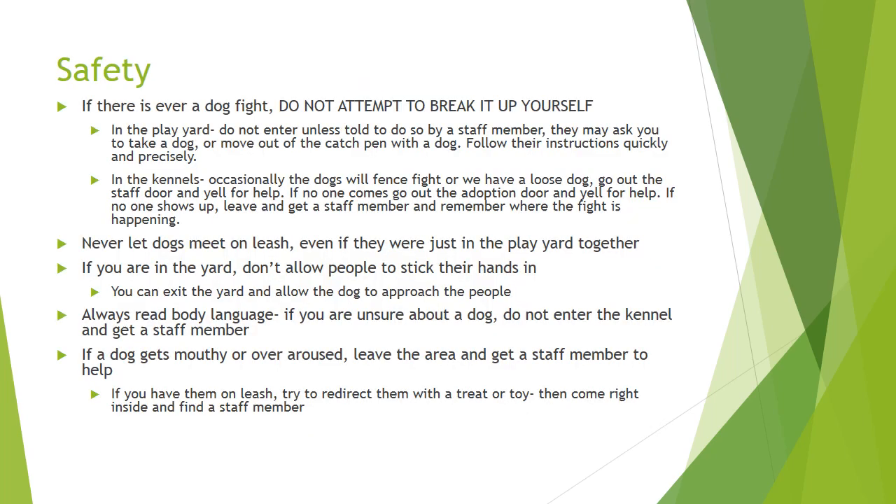Here are some safety reminders while you're on your shift. If there's ever a dog fight, do not attempt to break it up yourself. If there's a fight in the play yard during playgroup time, do not enter unless told to do so by a staff member. They may ask you to take a dog or move out of the catch pen with a dog — follow their instructions quickly and precisely. In the kennels, if dogs fence fight or there's a loose dog, go out the staff door and yell for help. If no one comes, go out the adoption door and yell for help. If no one shows up, leave and get a staff member and remember where the fight is happening. In the time it takes you to get help, the dogs will not do much damage to each other, and it's better to have help than just one person trying to break up a dog fight.